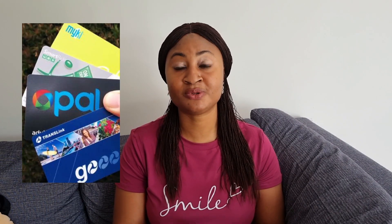Another thing you need to do is get yourself a transportation card. If you're going to live in the city where they have trains, buses, and trams, you will need a transportation card. You can buy one from any newsagency near you. You need a card to access the buses and trains in your area. Each state has different transportation cards, so tell the newsagency which state you're in and they'll sell you the right one.